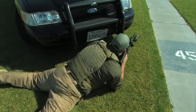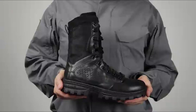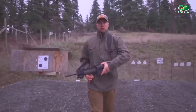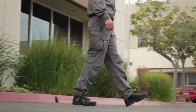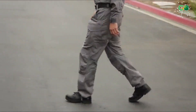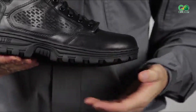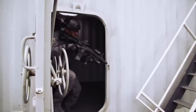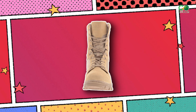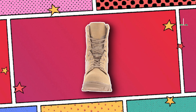The EVO 8-inch boot is an impressive addition to the 5.11 tactical gear lineup, showcasing the brand's dedication to top-notch quality, long lasting durability, and stylish design. This boot is perfect for professionals like law enforcement officers and military personnel, but it's also great for outdoor enthusiasts who love durable footwear.